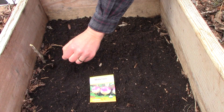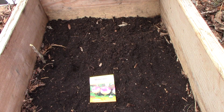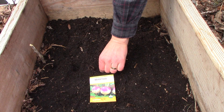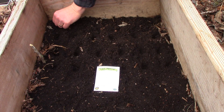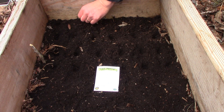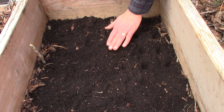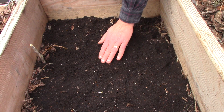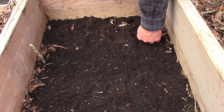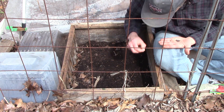I showed how we plant beets and carrots in my last video, so I'll focus on rutabagas and turnips today. I plant turnip seeds about a half inch deep and 4 inches apart. I plant rutabaga seeds about a half inch deep and 5 inches apart. We love beets, carrots, and turnips, so I plant more under this cold frame.